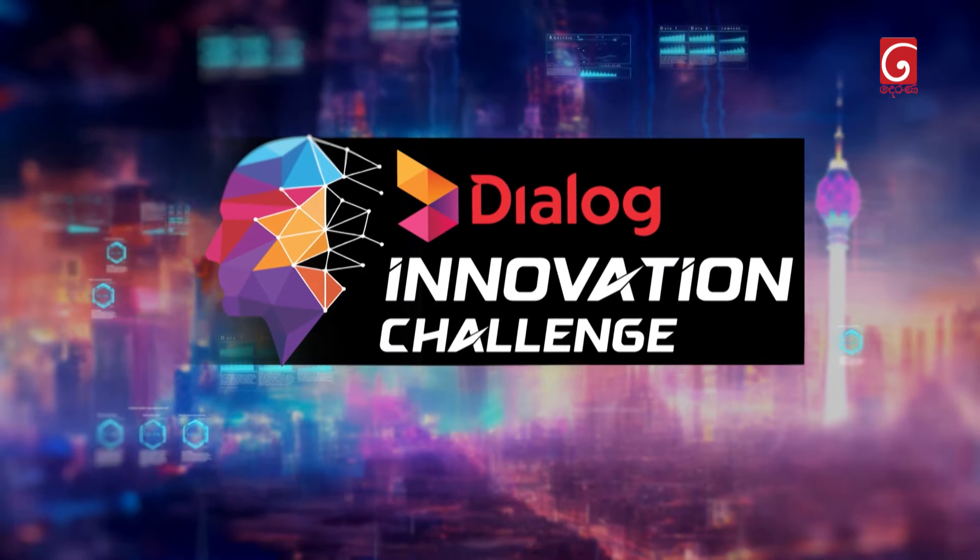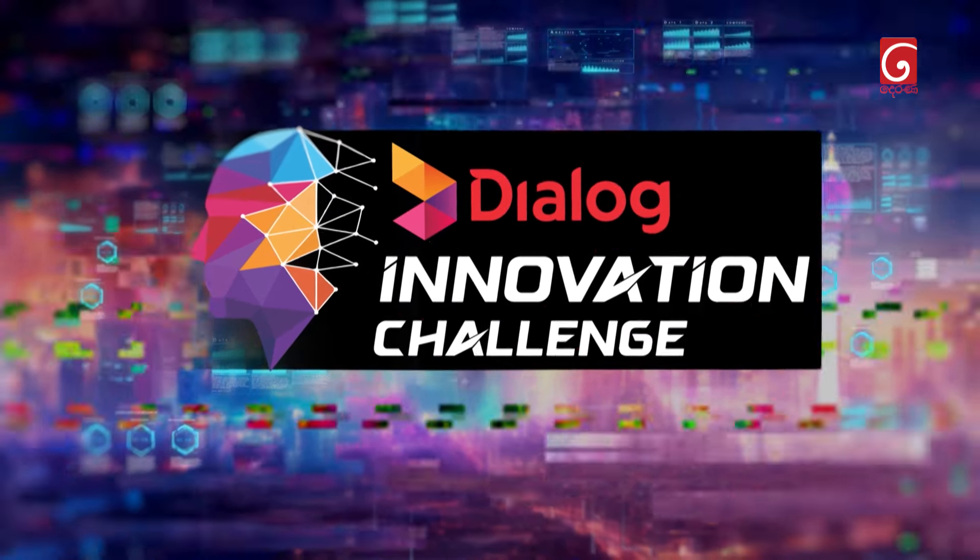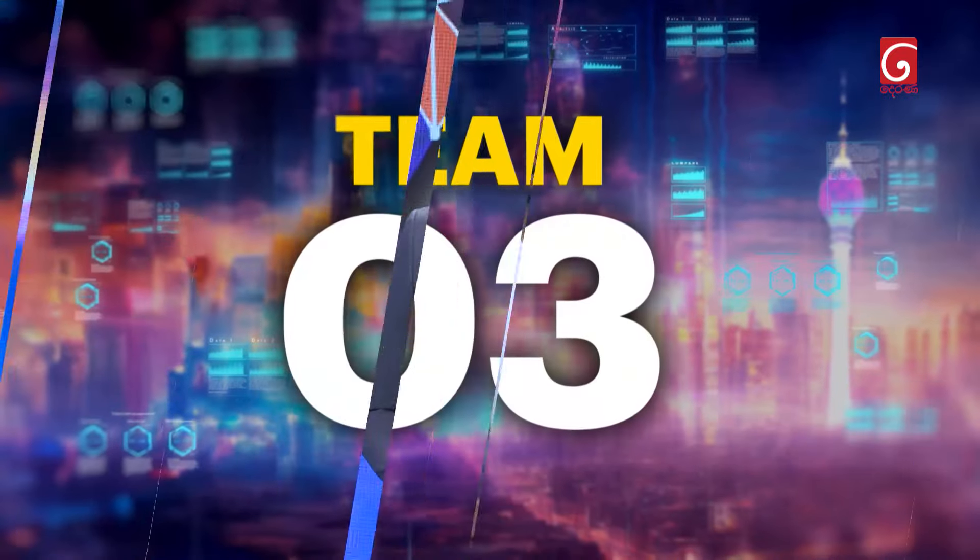Dialog Innovation Challenge. Let's move on to our next contestant.